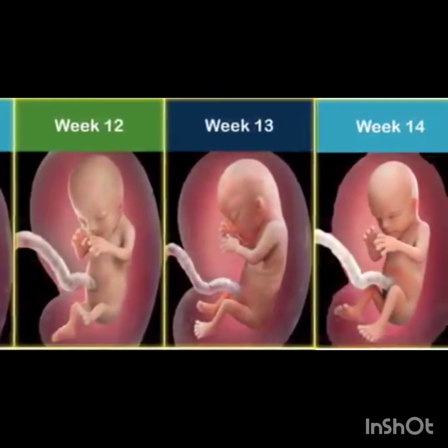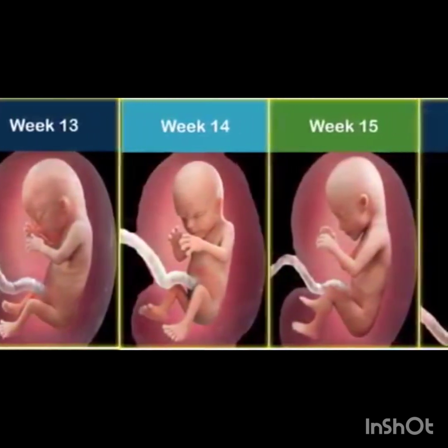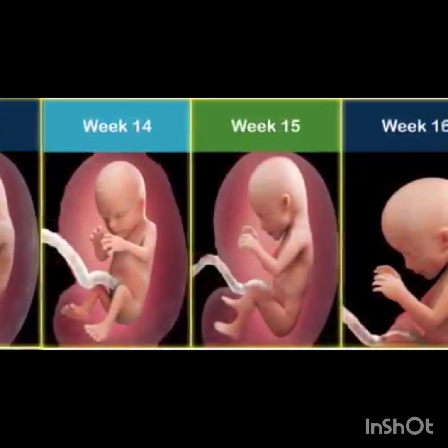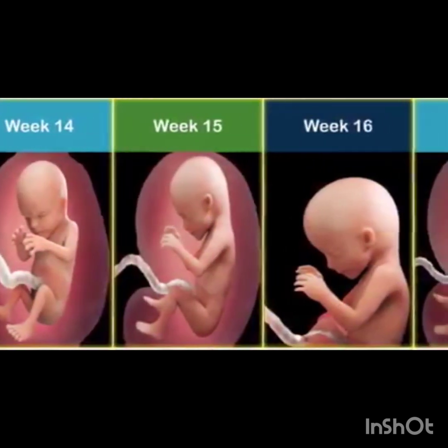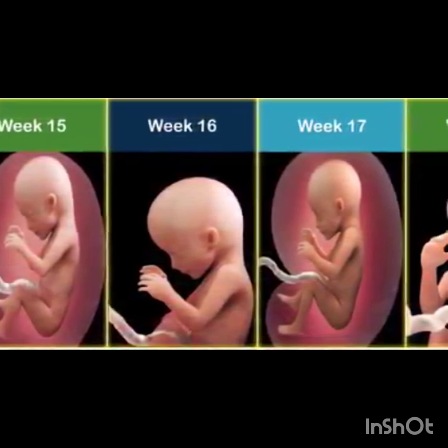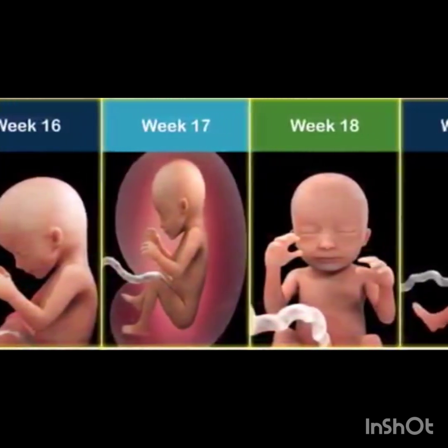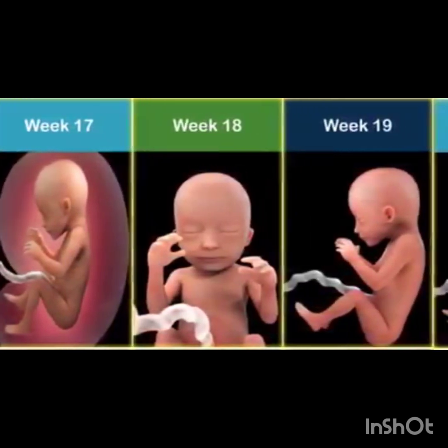Week nine to ten: fetal movement begins, skin starts to thicken, hair follicles and nails form. Week eleven to twelve: pancreas starts producing insulin, liver produces bile, and fetal skin continues to thicken.